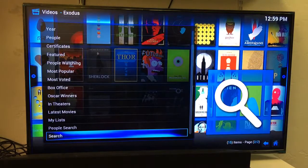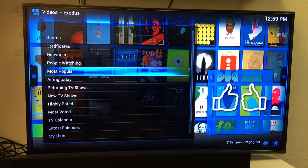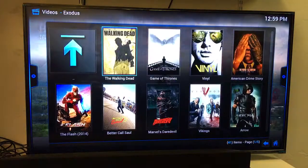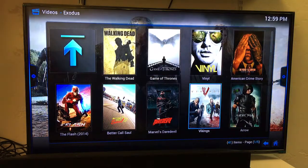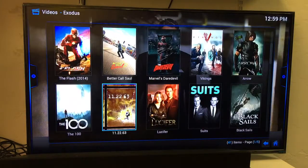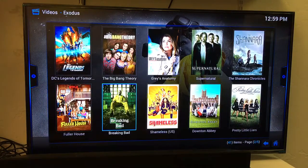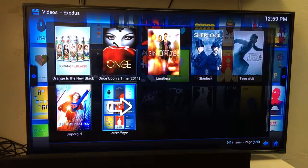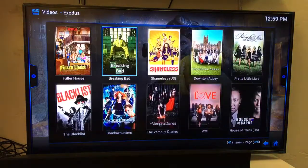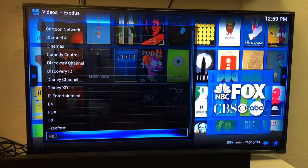Bottom right corner — there it is, there's our ET. Click on it and start watching it. It also has TV shows — click on TV Shows, click on Most Popular. This gives us the most popular TV shows: The Walking Dead, Game of Thrones, Vinyl, The People vs. OJ Simpson, Arrow, Daredevil, Better Call Saul, The Flash, Lucifer, Suits, Black Sails, Supernatural, Breaking Bad, Shameless, Shadowhunters, Gotham, Agent Carter, Billions. Anything from HBO, Cinemax, Starz, Showtime, ABC, NBC, CBS you can pull up.